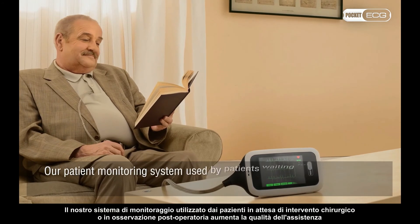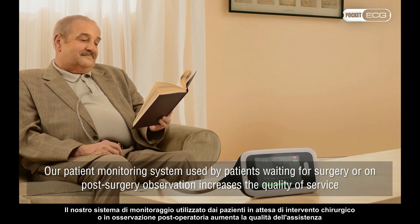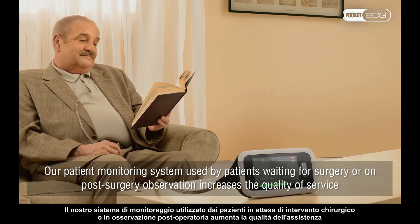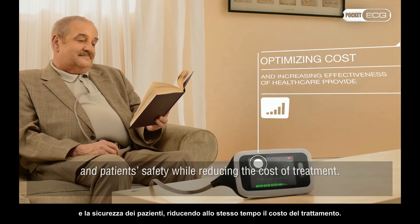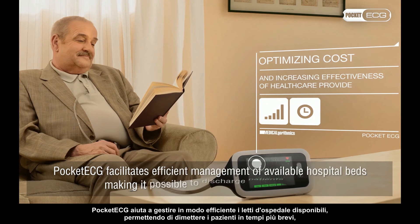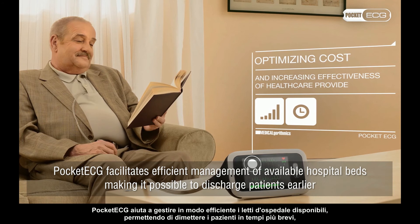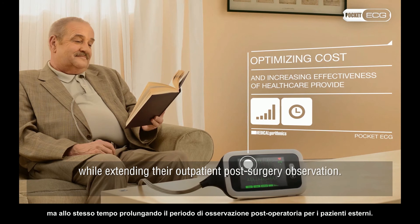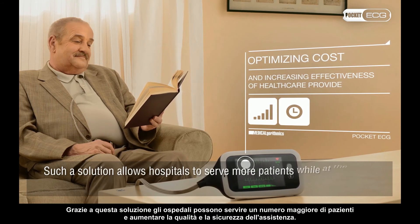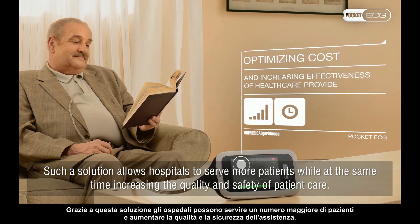Our patient monitoring system, used by patients waiting for surgery or on post-surgery observation, increases the quality of service and patient safety while reducing the cost of treatment. Pocket ECG facilitates efficient management of available hospital beds, making it possible to discharge patients earlier while extending their outpatient post-surgery observation. Such a solution allows hospitals to serve more patients while at the same time increasing the quality and safety of patient care.